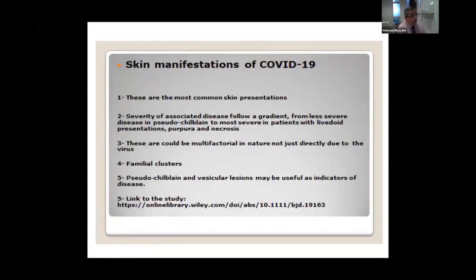These are the most common presentations of COVID skin manifestations. As I said, livedo reticularis and necrosis of the skin carry very poor prognosis. Interestingly, there are familial clusters — if one family member has COVID toes and the infection passes to the rest of the family, almost all of them will develop COVID toes too, for a reason we don't yet know. This is the link to the study if you would like to read about it.